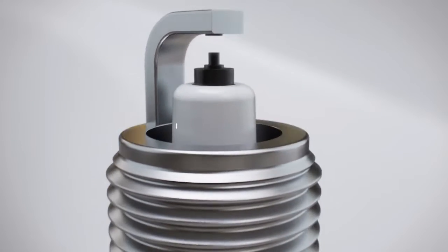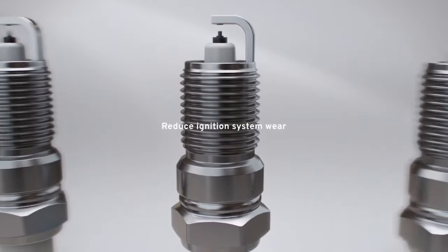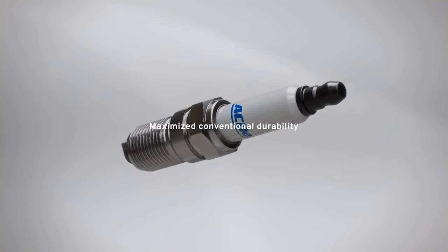OE double platinum spark plugs feature double platinum pads on the center electrode to help reduce ignition system wear. And ACDelco gold rapid-fire spark plugs are made with a copper core for maximized conventional durability.